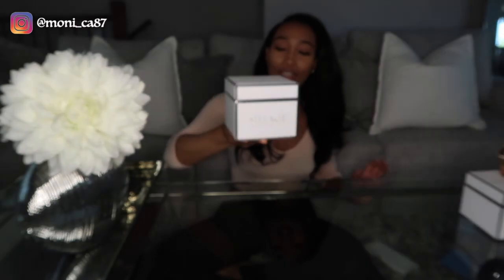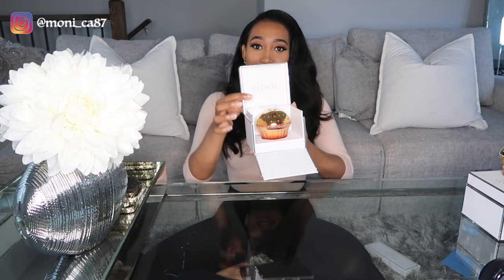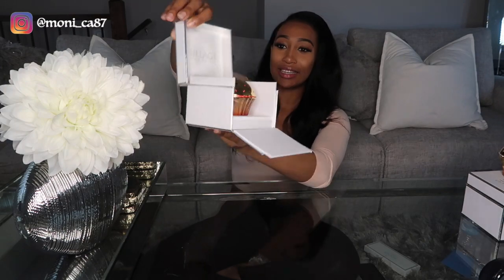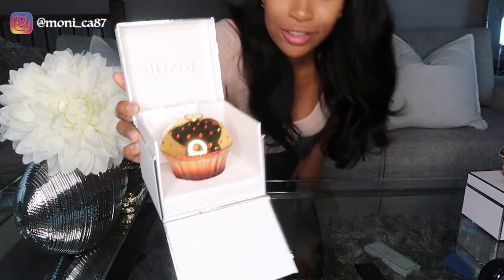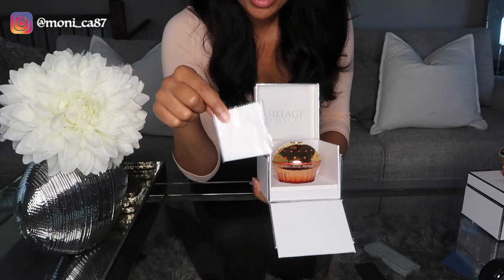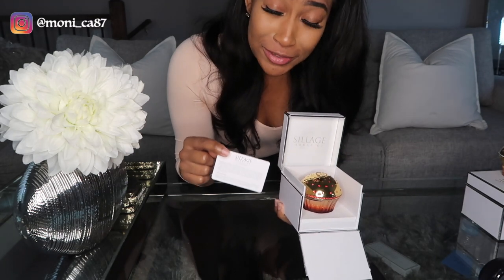What I really love is that there is a magnet in the front of the box and you can just slip that open, and the bottle sits nice and pretty inside. It comes with a wiper to wipe the bottle down and then a card to congratulate you for spending all that money.